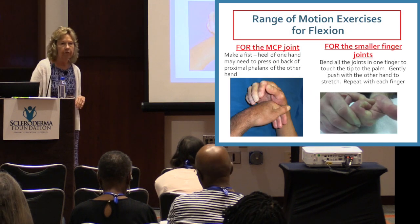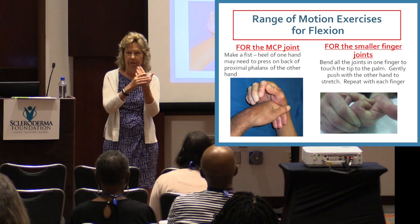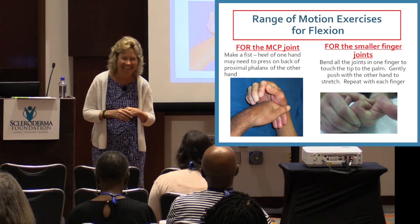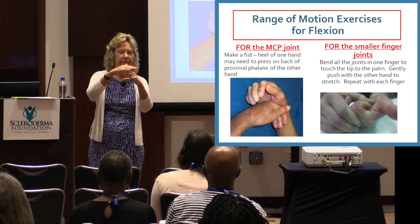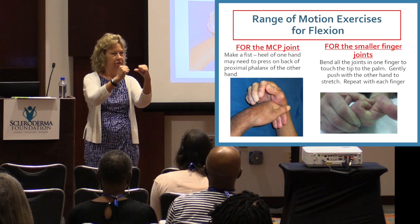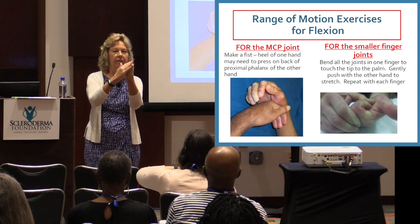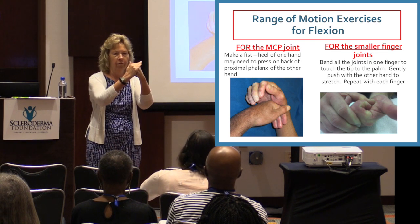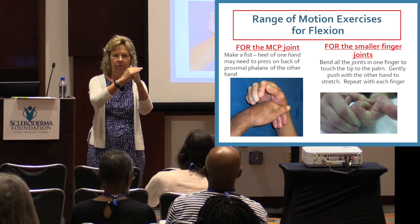We're going to do exercises for flexion at the MCP joint — the metacarpophalangeal joint, that big knuckle joint on your hands. Make a fist with one hand. If your fingers don't bend all the way, push on the back of those fingers right next to the knuckle joint and try to make them bend even more. You can use the heel of your hand or your fingers — whatever you can get — and count to three one-thousand.